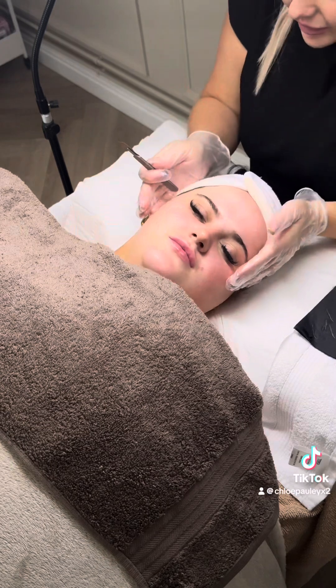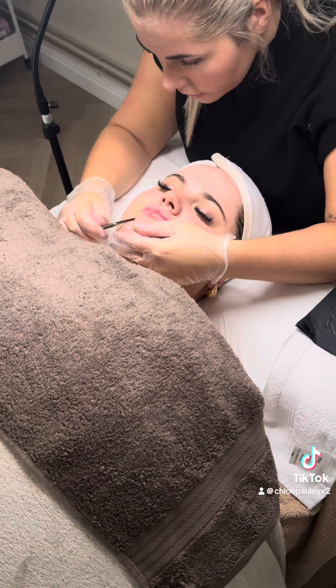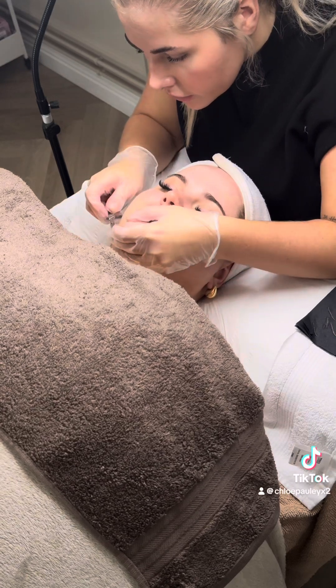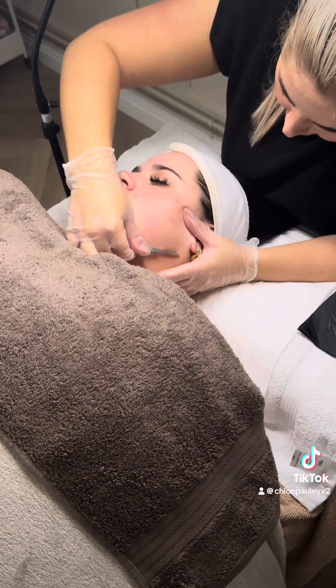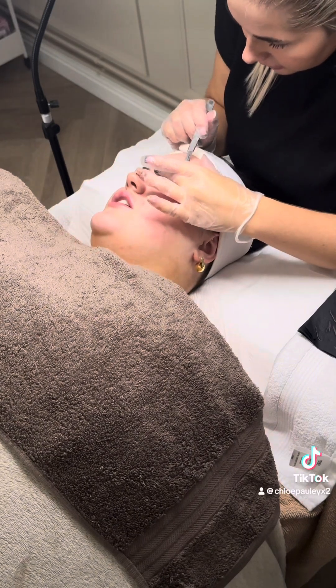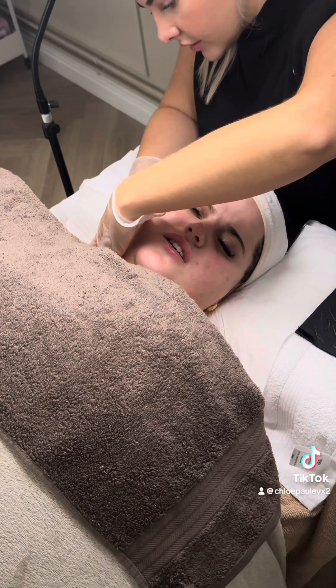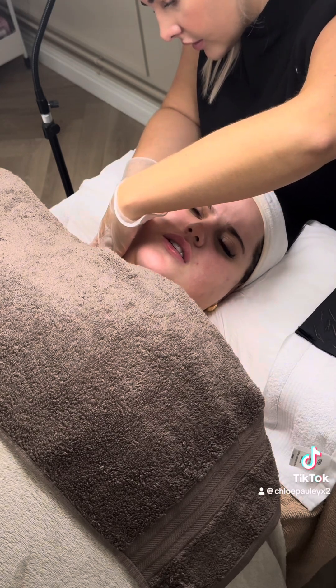It takes all the peach fuzz off your skin — we're basically going to look like a baby's bum after this. And this doesn't hurt; you barely feel a thing. I literally said to Katie it feels like you're using a pencil on my face, like drawing on my face. That's what it feels like.